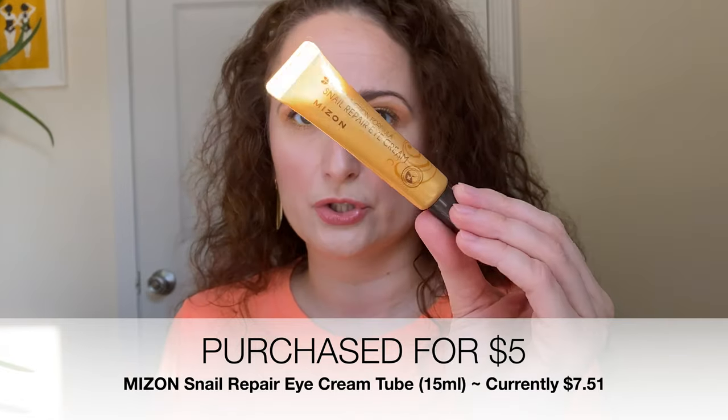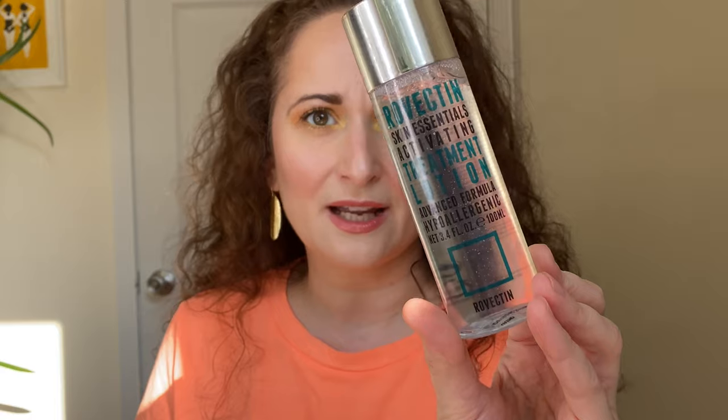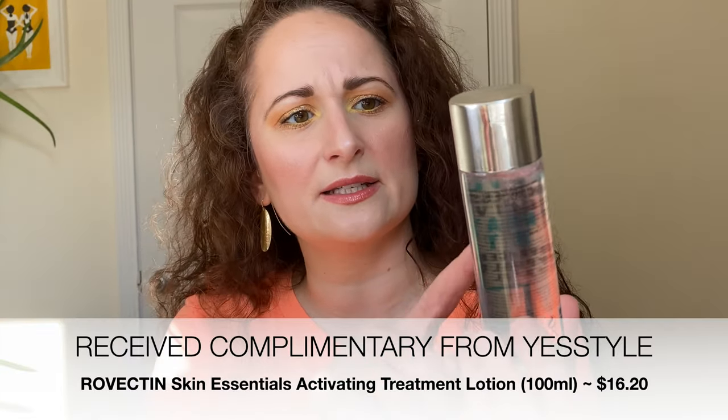We have another product from that same snail repair line — this is the eye cream. It just comes in a little tube and I did try this for the first time today. I also got one skincare item for free from YesStyle because I registered for the influencer program. Even if you don't get accepted for the discount, they sometimes list a couple of products they give away free with each order, and you're obligated to review it in a video or Instagram post. This is a thicker treatment lotion, kind of very essence-like, from Rovectin — the Skin Essentials Activating Treatment Lotion. Spoiler alert: I am enjoying pretty much everything from this haul that I have tried.